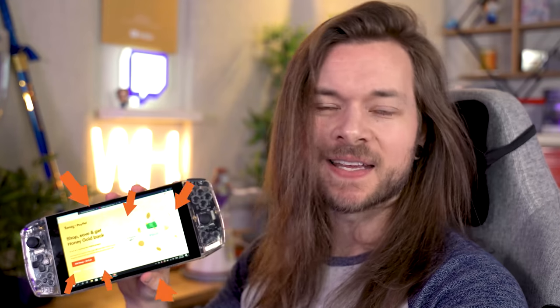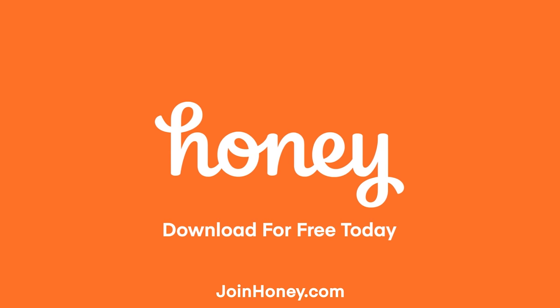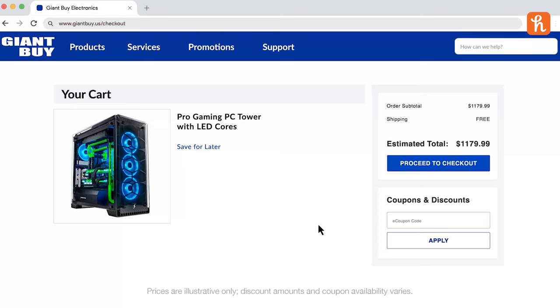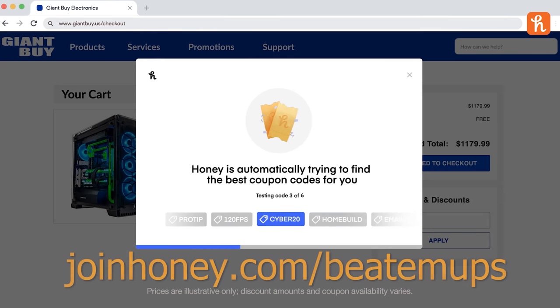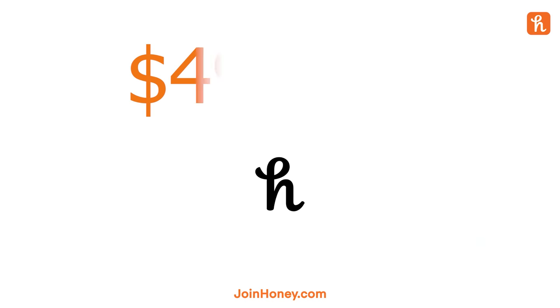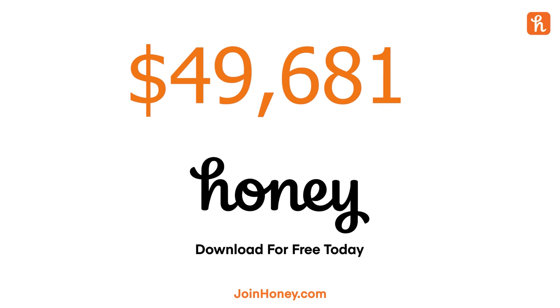This little bad boy might be expensive, but it can also help you save money — like up to $50,000 or more. This video is sponsored by Honey. I put Honey onto this thing with two easy clicks, and that $50,000 is how much all of you have saved so far by installing Honey with my link. Join honey.com/beatem-ups. Honey has tracked my viewers' savings and the grand total is $49,681.